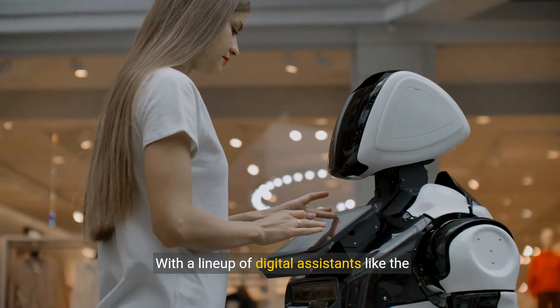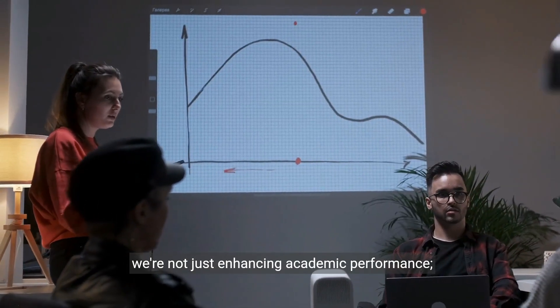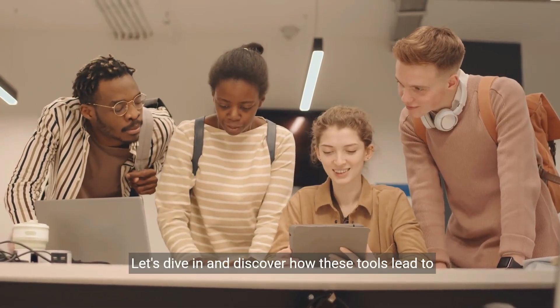With a line-up of digital assistants like the Research Whiz and Writing Whiz, we're not just enhancing academic performance, we're transforming your entire college journey. Let's dive in and discover how these tools lead to success.